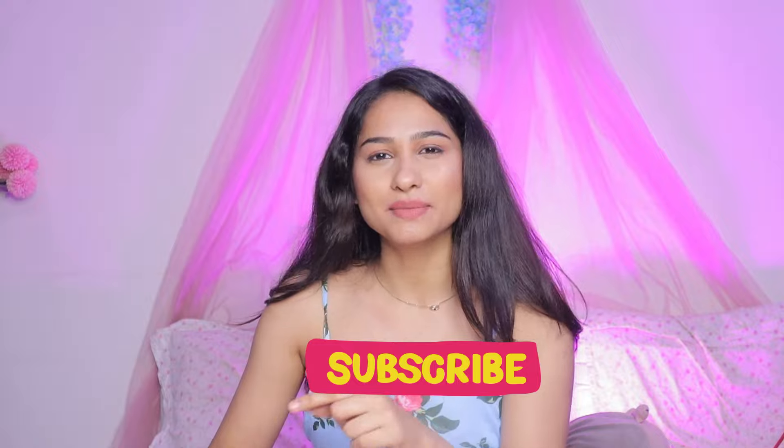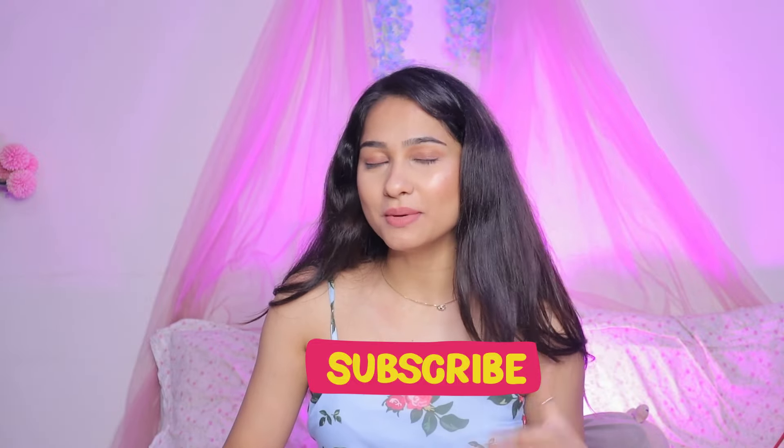You will see all the prices and links for all the tops in the description. If you want to watch more hauls then comment and subscribe because I am making a lot of hauls. Thank you so much for watching — see you in the next video. Don't forget to subscribe. Bye guys!